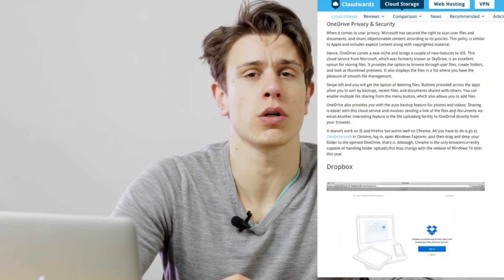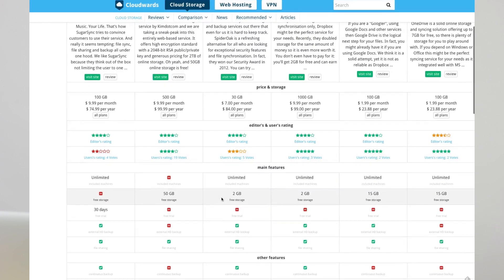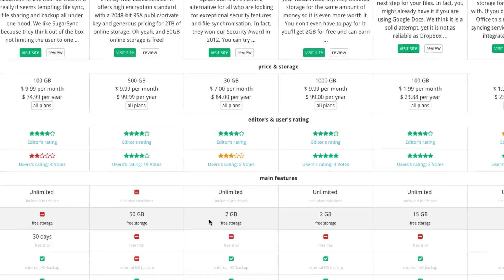SugarSync is the only service that doesn't offer forever free cloud storage, but you can sign up for a 30-day free trial. The rest of the services boast a lot of free storage, starting from 2GB for Dropbox and SpiderOak, up to 15GB for Google Drive and OneDrive, to an incredible 50GB for Mega. So if you combined all the services, you'd get 84GB of free storage, and that's a lot.